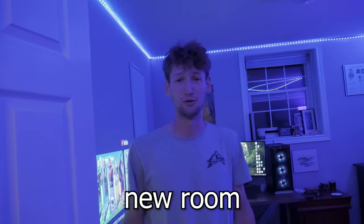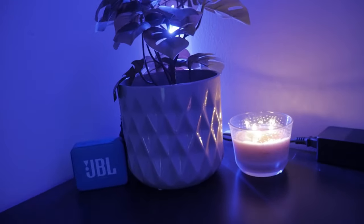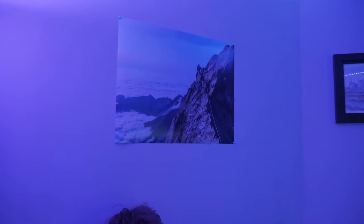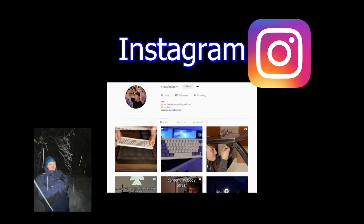And now, here's the final result. Welcome to the new room — come on in. Kevin, can you help me wrap up the vid? Make sure you like and subscribe. Also, check out Matt's Twitch and Instagram. Bye.